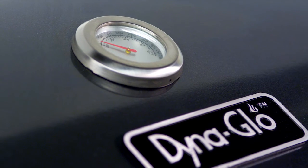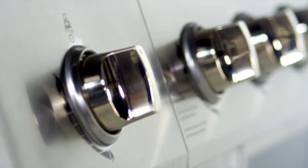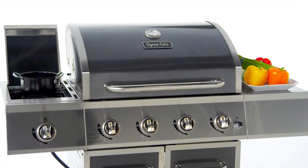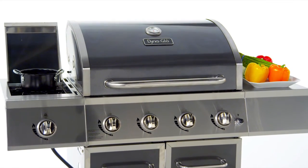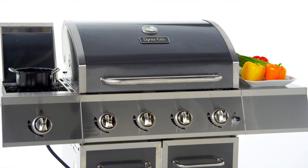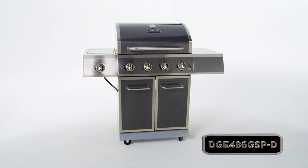A decorative easy to read temperature gauge with stainless steel bezel, stainless steel control panel with chrome plated control knobs and bezels, and two stainless steel side shelves that offer space for food preparation or for additional cooking with the flush mounted side burner. So take your grilling to the next level with this Dyna-Glo Premium Gas Grill.